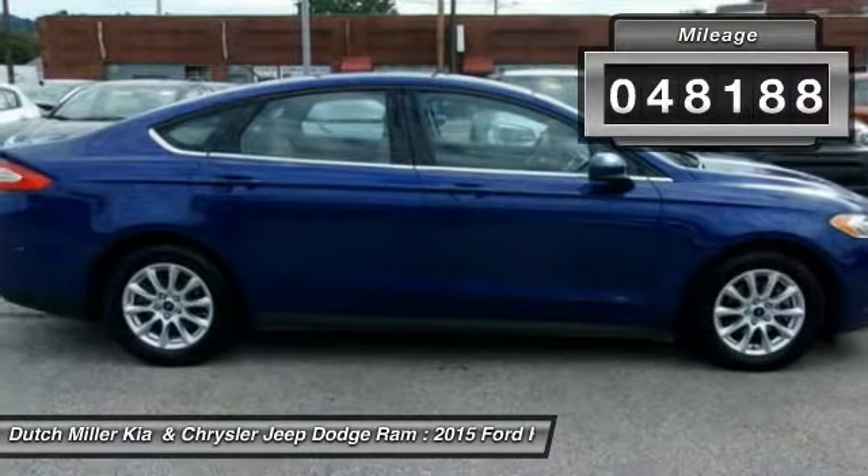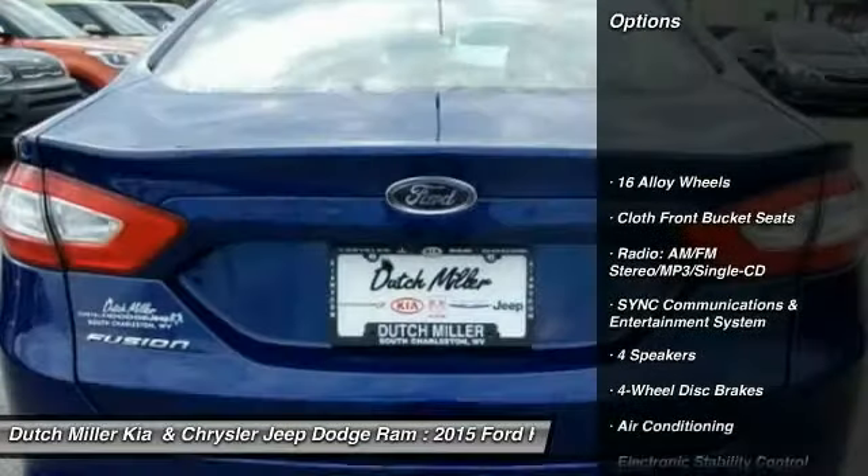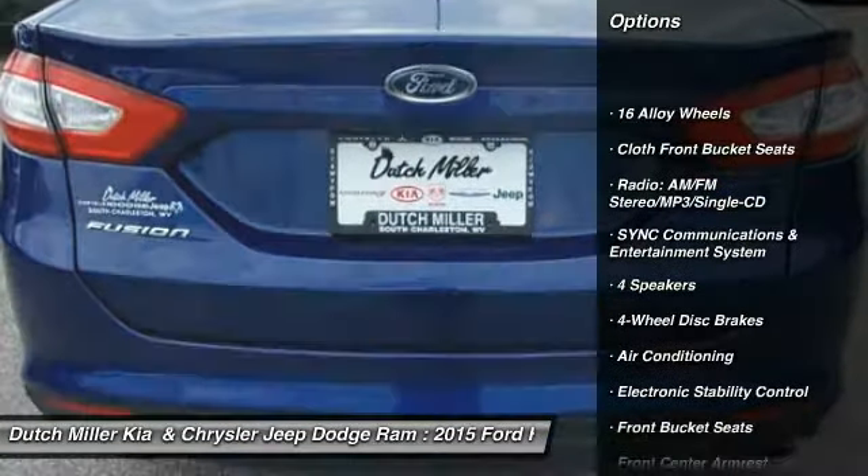Here are some of this vehicle's great options: traction control, air conditioning, dual airbags, power steering, four wheel disc brakes.